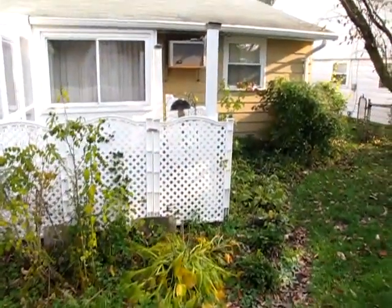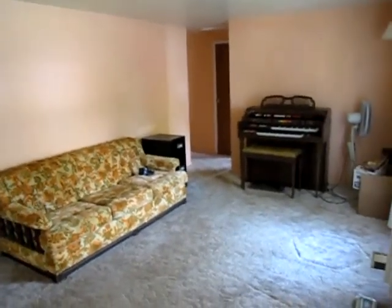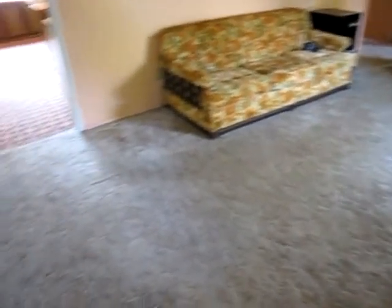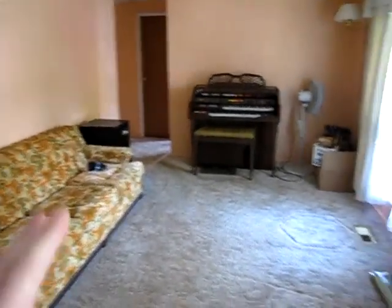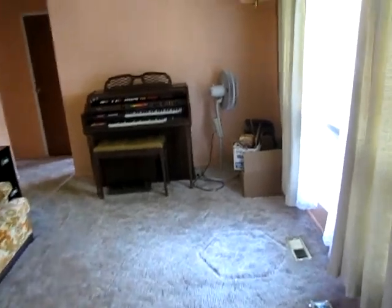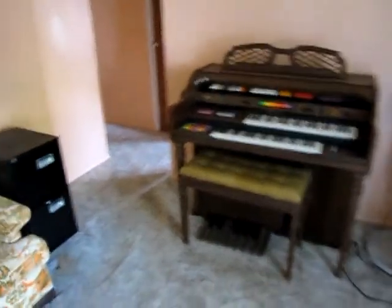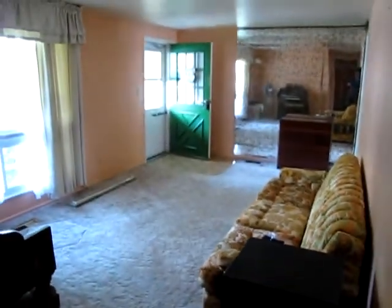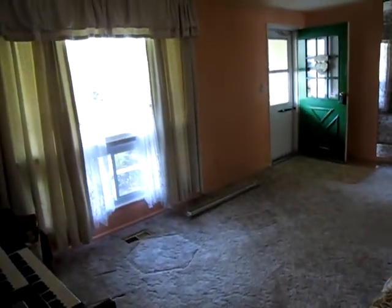Next let's go back to the front door and check out the rest of the home. I've just walked through the front door and we're greeted by a large living room. Now the furniture that's here could stay with the home — if it's still here when you come to look at the house in person, you can have it. An organ that works and a solid wood couch. One thing to point out in this home: all new windows.